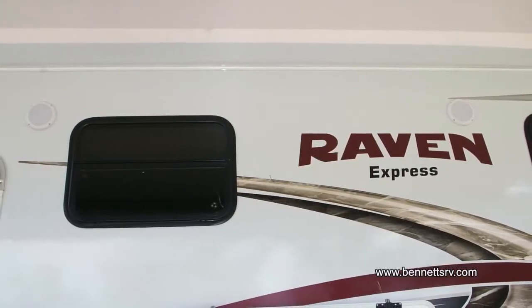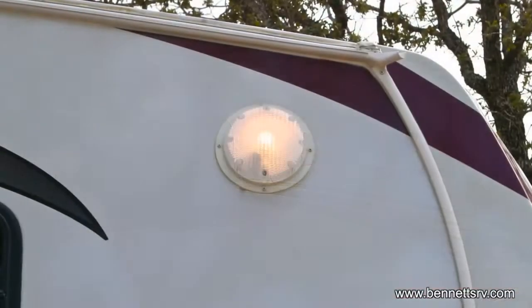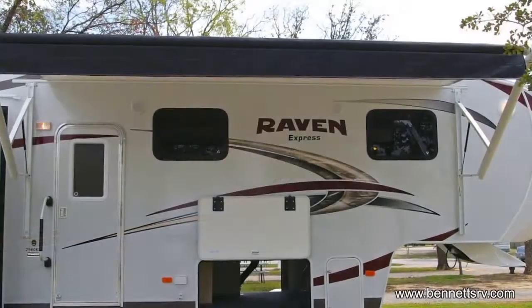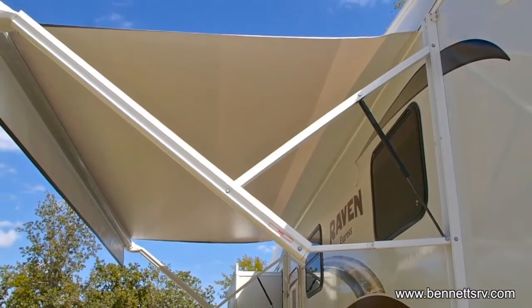Twin weatherproof speakers are also installed on the Raven Express for your outside enjoyment. Outside security lights are installed on each side of the Express as well. An A&E power patio awning is also installed on the right-hand side of the coach to protect you from the hot summer sun.